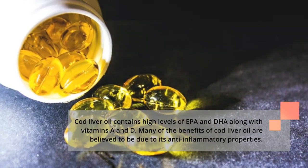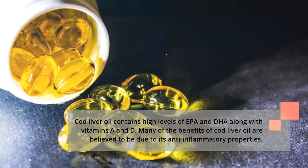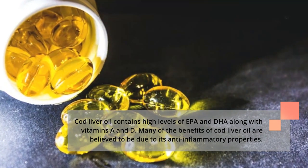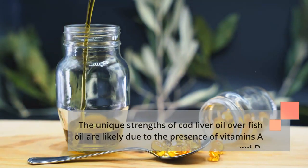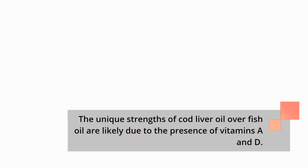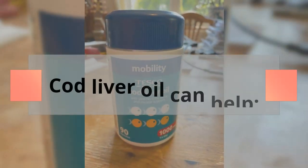Cod liver oil contains high levels of EPA and DHA along with vitamins A and D. Many of the benefits of cod liver oil are believed to be due to its anti-inflammatory properties. The unique strengths of cod liver oil over fish oil are likely due to the presence of vitamins A and D.